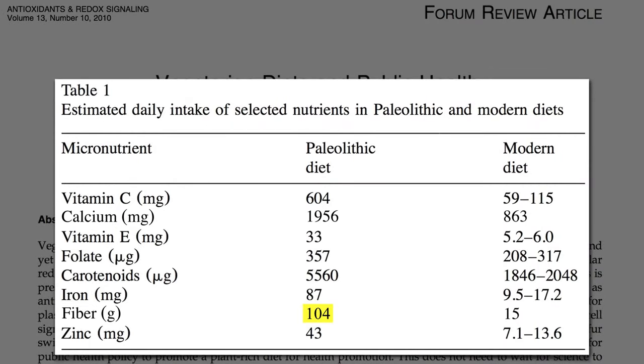So on fiber-deficient Western diets — eating Spam on Wonder Bread — when our body detects low butyrate levels in the gut, it doesn't think 'low fiber.' As far as our body's concerned, there's no such thing as low fiber. It thinks bad bacteria. Because for millions of years, low butyrate meant bad bacteria. So that's the signal for our body to go on the inflammatory offensive.